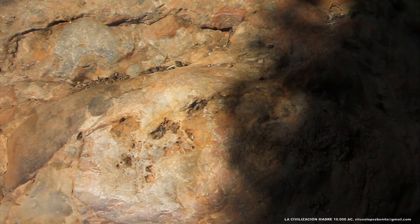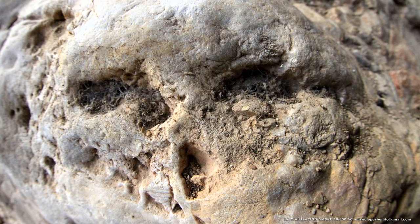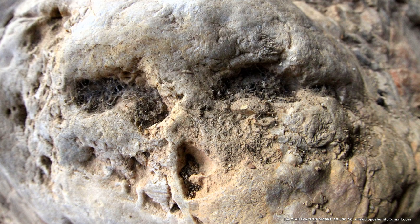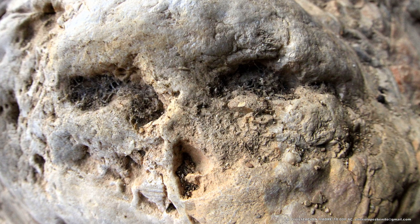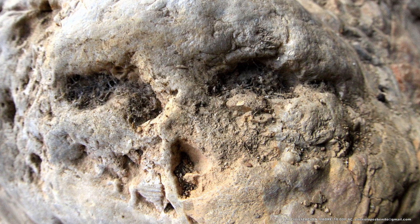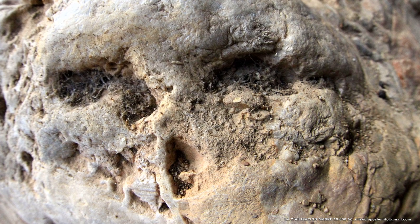Estas estructuras representan espacios sagrados o lugares de culto, grandes monumentos de piedra destinados a perdurar en la eternidad. Una arquitectura sagrada concebida para rendir homenaje perpetuo al mito de la creación del mundo, la victoria del orden cósmico sobre el caos preexistente, la victoria de la luz sobre la oscuridad.